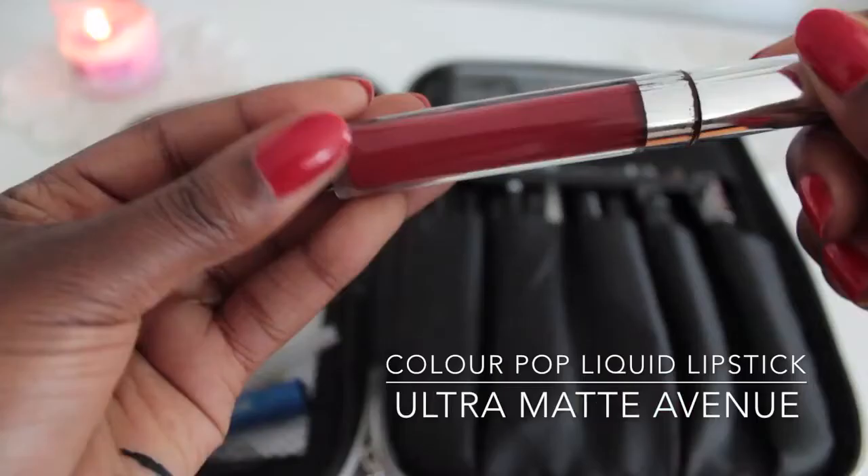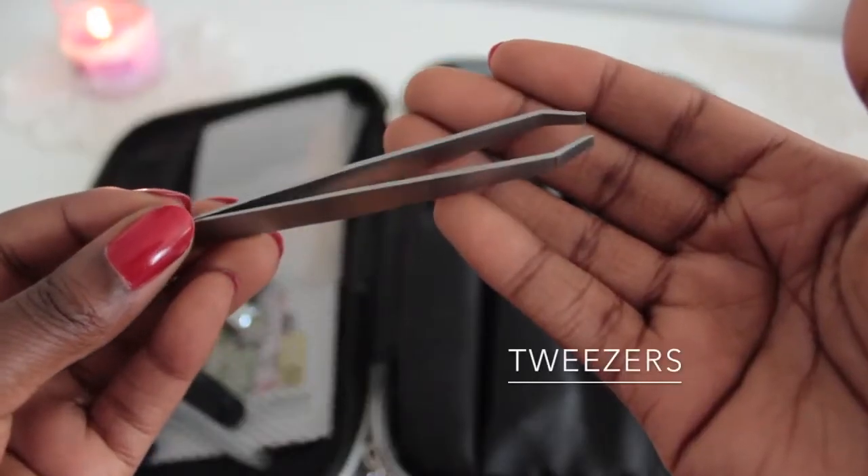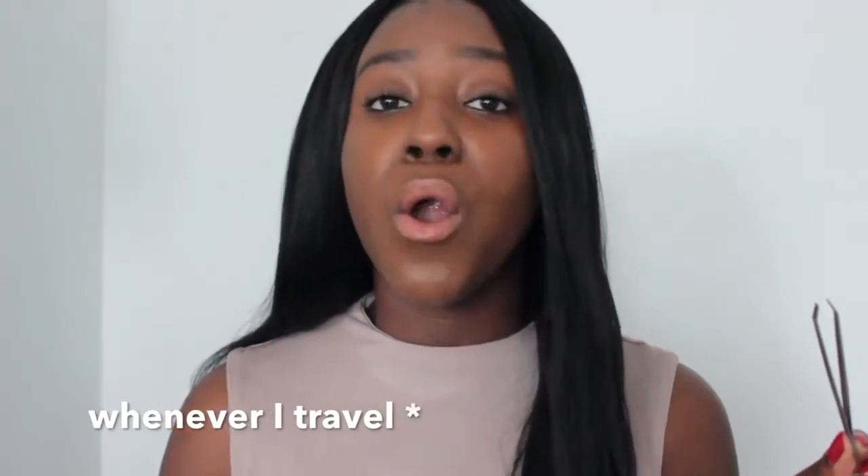The next lipstick I love to carry is a bright shade — just if I'm feeling spontaneous or want to go out somewhere. It's usually a red since that's my favorite. This one is Colourpop's Liquid Lipstick in the shade Avenue — one of my favorite muted reds. I have a video where I show you all the shades of Colourpop lipsticks I have and try them on; it'll be linked in the description. The last thing in the mesh compartment is a pair of tweezers — just generic tweezers because whenever I travel, my brow hair always wants to grow back. It makes it really easy to get those tiny little strays in your brows, or that little unibrow creeping in.